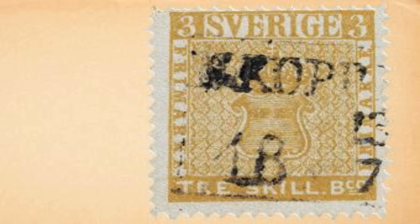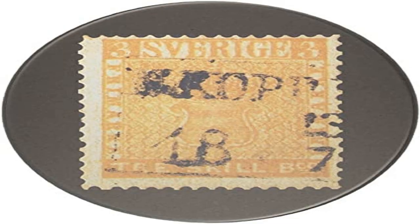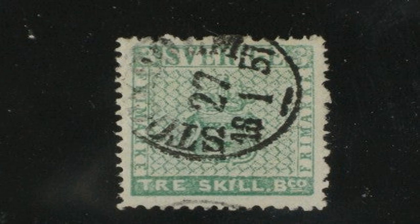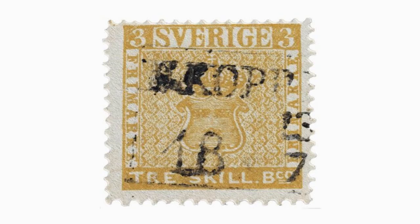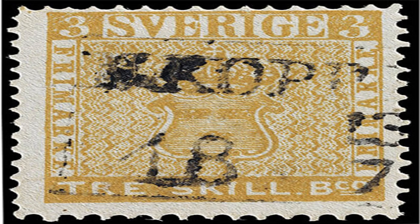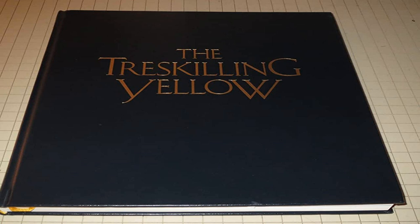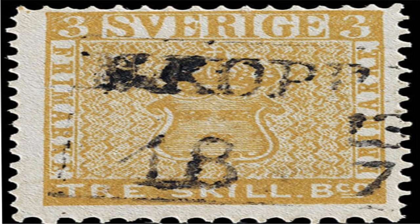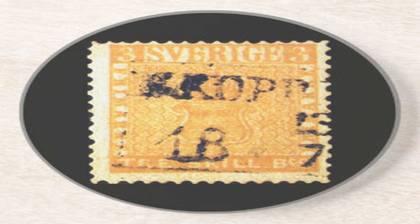The Treskilling Yellow Stamp has had a fascinating journey, with its discovery and ownership spanning over a hundred years. In 1886, a young Swedish boy named Georg Wilhelm Backman discovered the stamp when going through his grandmother's old letters. Backman initially tried to sell the stamp to a local dealer, but the dealer was skeptical of its authenticity and refused it. The stamp changed hands several times over the years, eventually being purchased by Swiss dealer Philipp von Ferreri in 1894. Von Ferreri was a famous stamp collector who owned one of the most extensive collections in the world. After his death in 1917, the Treskilling Yellow Stamp was auctioned off. Today, it is considered one of the most valuable stamps in the world, with a price tag of around $3 million.